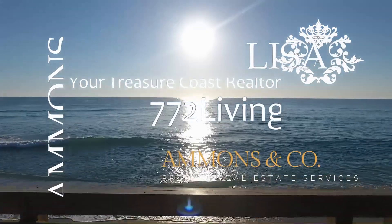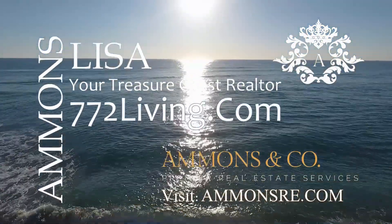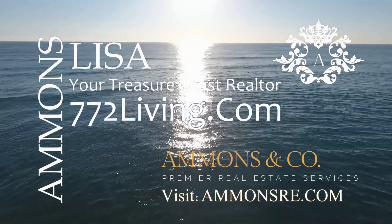If you'd like to know how you can become a Jensen Beach resident, I'm happy to help you. Just reach out to me on my website or blog. I'm Lisa Ammons — thank you for stopping by.